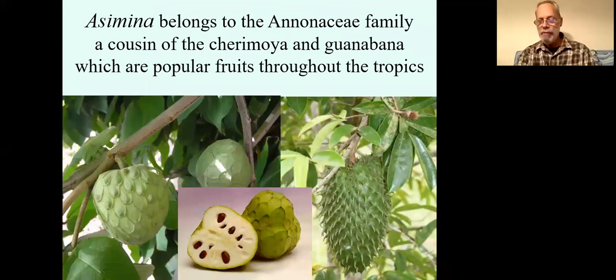Some of you may have traveled in the tropics and subtropics — these are some cousins of the pawpaw, none of them hardy. These are very popular around the world, particularly the cherimoya, which can be grown in southern California and is native to Ecuador and Peru. The guanabana is the spiny-looking one — a very big fruit that may weigh three to five pounds on the tree, very popular in the tropics, renowned for making some really nice drinks when watered down.